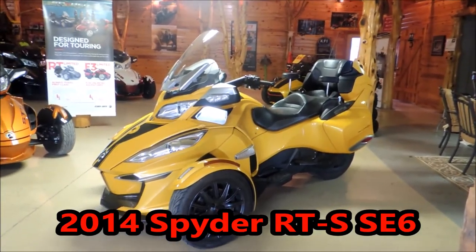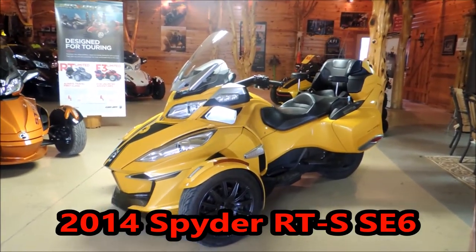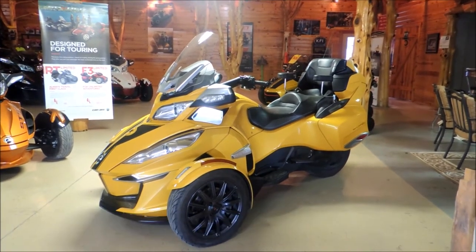Hi guys, Brian with Kaltown USA in Cuba, Missouri, here to show you this 2014 Can-Am Spyder. It's a RTS, it's a SE6.